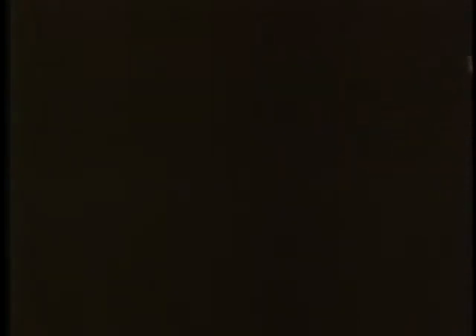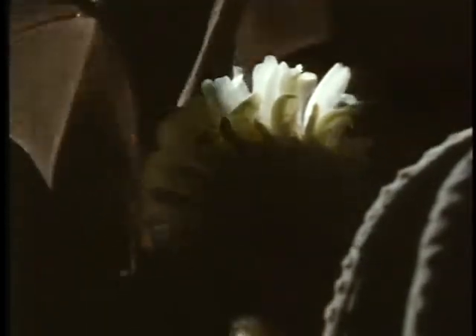Nectar-eating bats are the answer. They can find open flowers in the dark. The bat feeds on nectar from the flower, rubs against the flower's anthers, and accumulates pollen in its fur. While they use sound echolocation to find their way, these bats use their eyes and a good sense of smell to find the open flowers in the dark. At another flower, the pollen the bat is carrying rubs off on the flower's stigma.